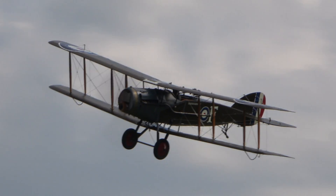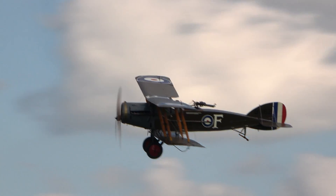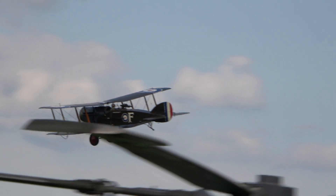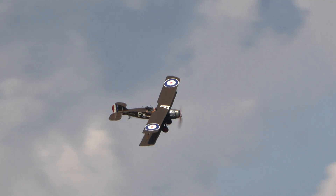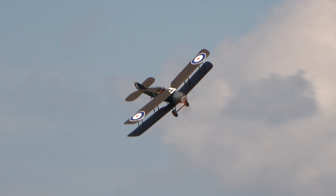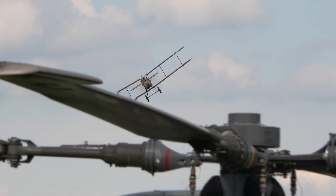The F2B model, as we see demonstrated here, followed on from the earlier F2A, which was first used in anger during the Arras offensive of the spring of 1917.